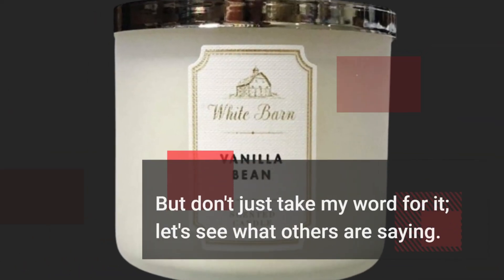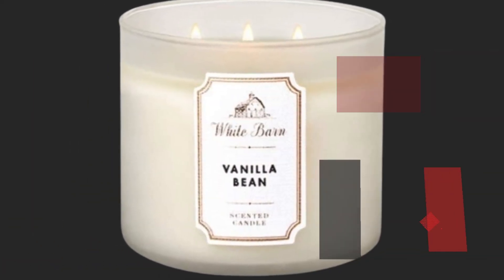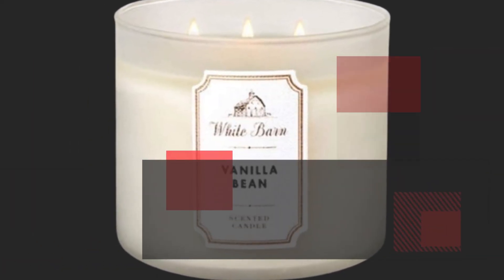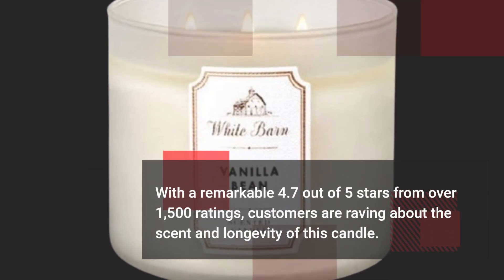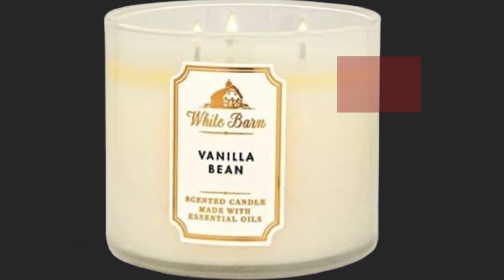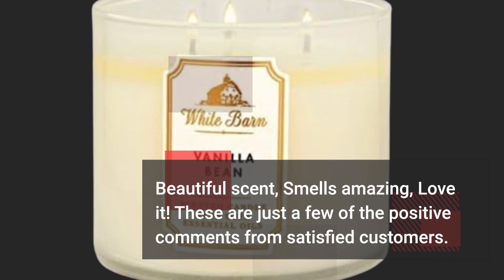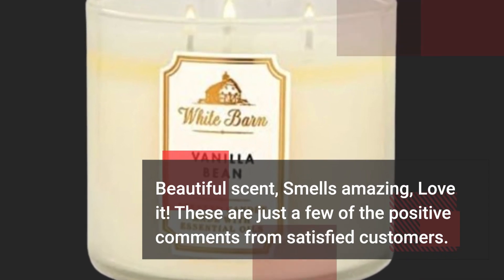But don't just take my word for it — let's see what others are saying. With a remarkable 4.7 out of 5 stars from over 1,500 ratings, customers are raving about the scent and longevity of this candle. 'Beautiful scent,' 'smells amazing,' 'love it' — these are just a few of the positive comments from satisfied customers.